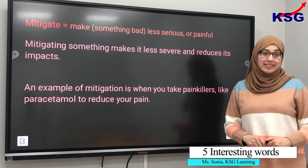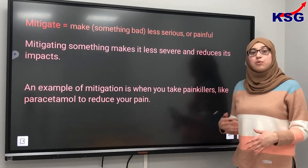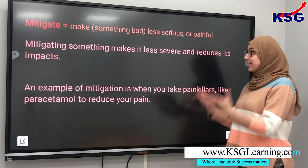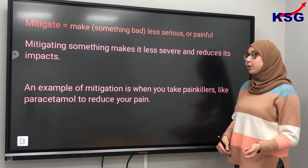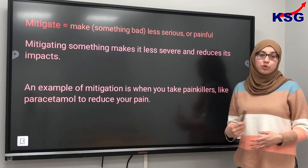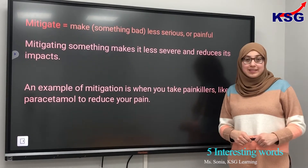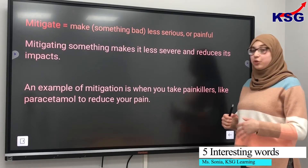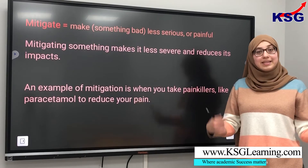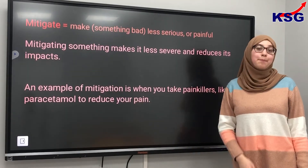The second word we're looking at today is mitigate. Mitigate means to make something which is bad less bad, less serious or less painful. So mitigating something means making it less severe and reducing the impacts it has. An example is when you take painkillers like ibuprofen or paracetamol — they mitigate any pain that you may have.